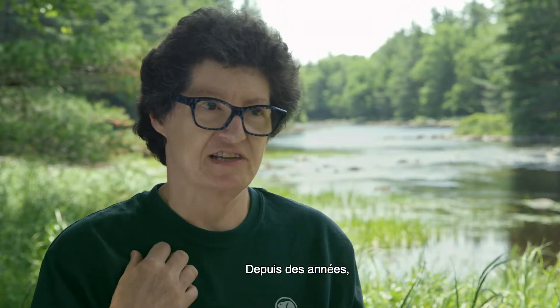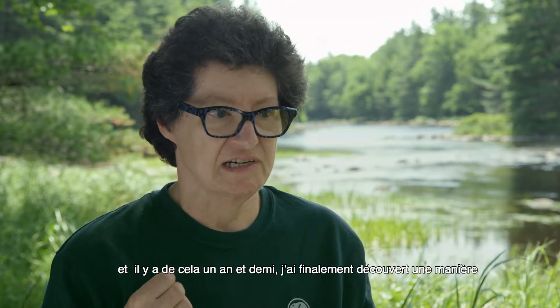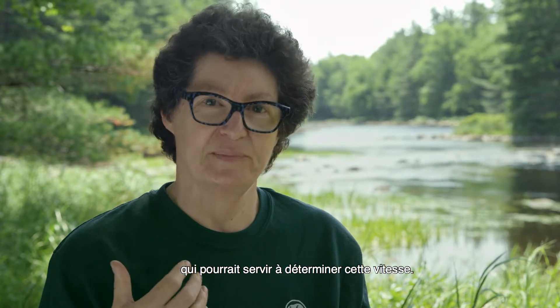People have asked me for years how fast the petroglyphs are fading. And a year and a half ago, I finally had an inkling of one way that we might be able to tell that.